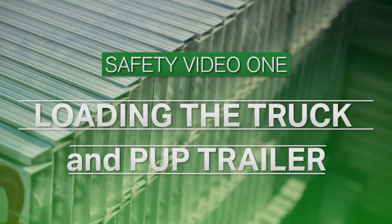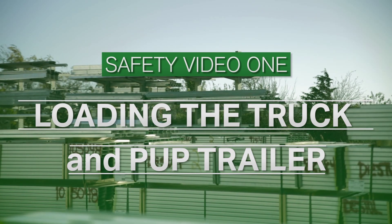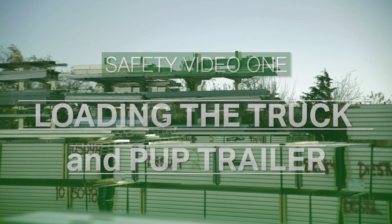Hey, this is Holden here at D&E Supply. Today you'll learn everything about loading a truck, like what to do beforehand, how to place dunnage and load drywall, and what to do with a pup trailer and more. Let's get started.